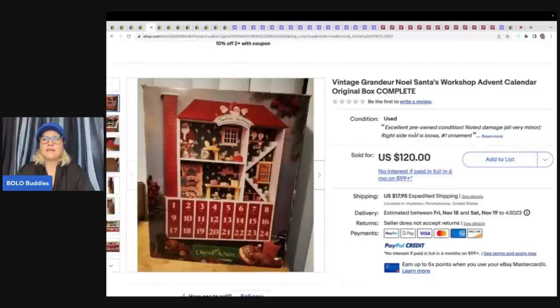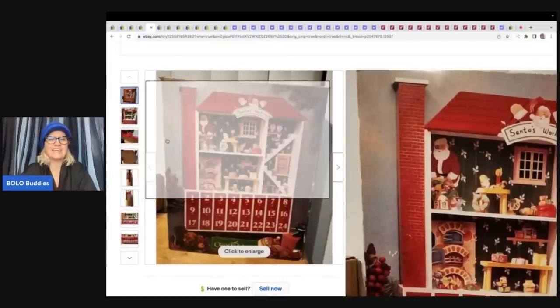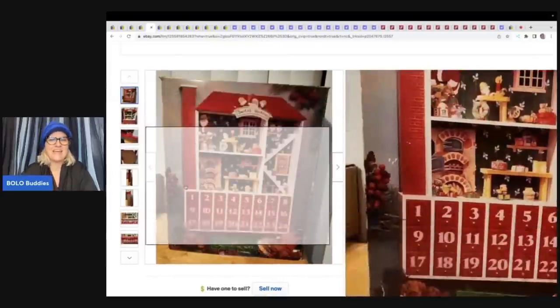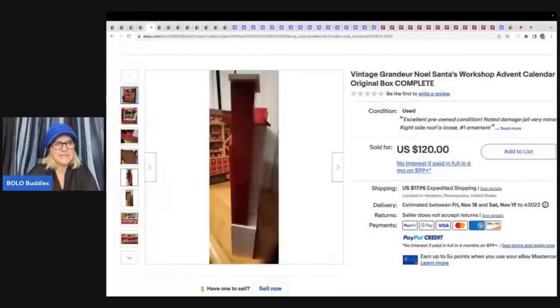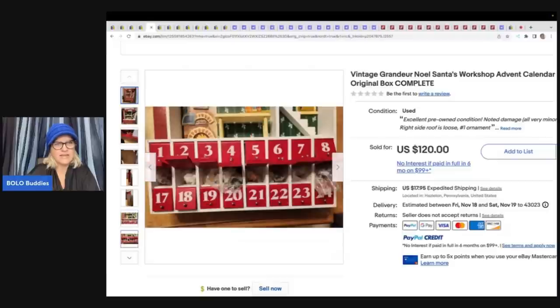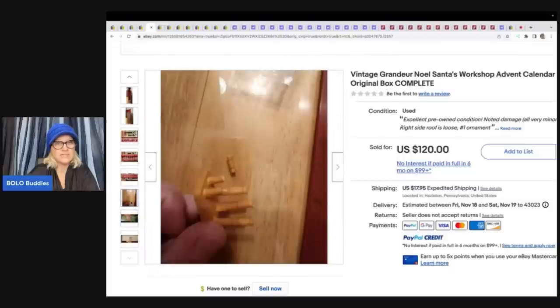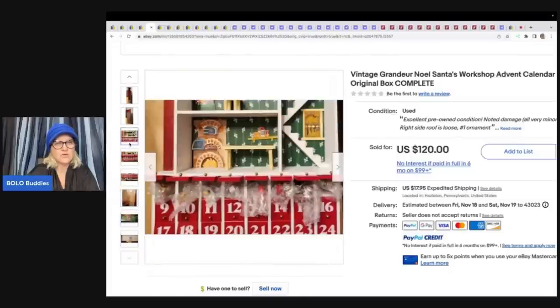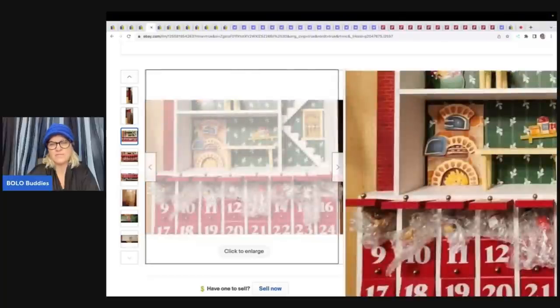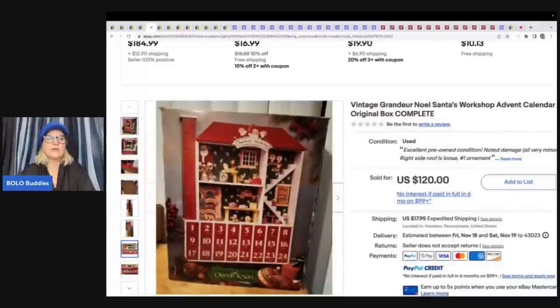This one is Grand Noir — Noelle Santa's Workshop advent calendar. It looks like it's wood with little drawers and little figures that go in it. It is complete. This one sold for $120. It looks like it's even broken here — looks like all the figures are wrapped in little plastic and you put them into a little dollhouse, which is really fantastic. This one is a Kurt Adler — it's musical and animated, also wood. This one sold for $139.